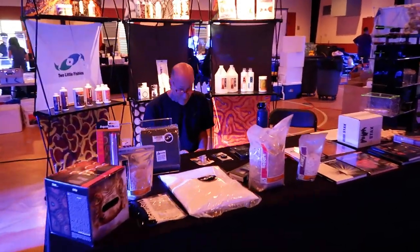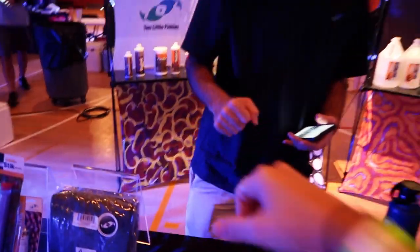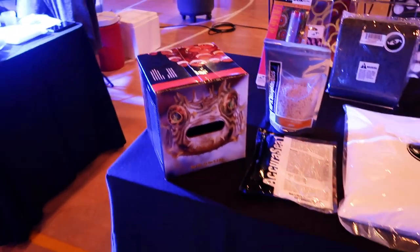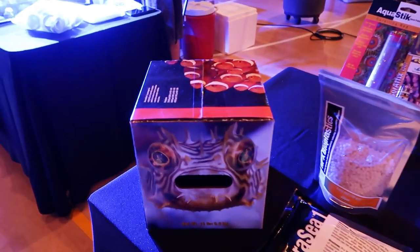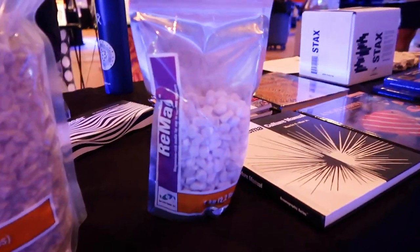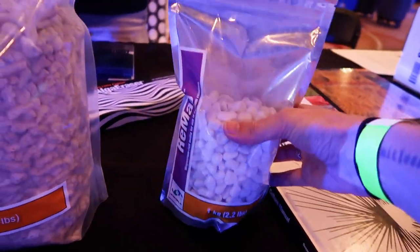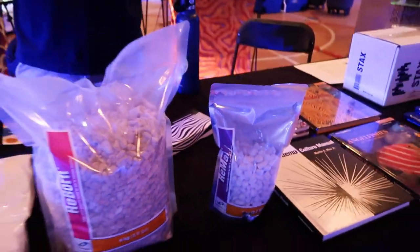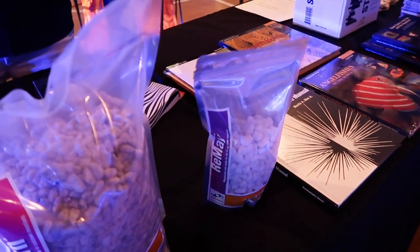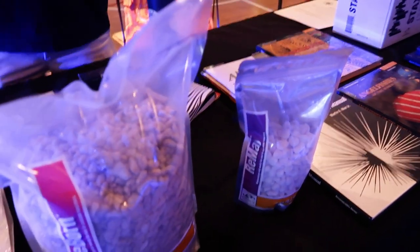Two Little Fishies over here. I like this little box and the mouth — it's like perfect. We have 10 of these inside. It's salt, right? Yeah, that's our salt. What are these things? That's Remag — it's a magnesium-rich media that you mix in a calcium reactor with our Reborn.